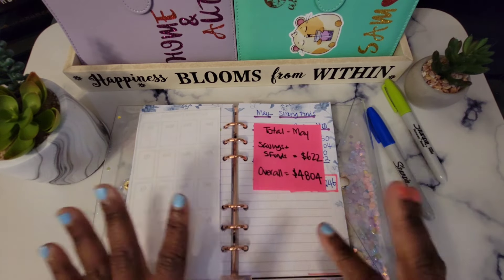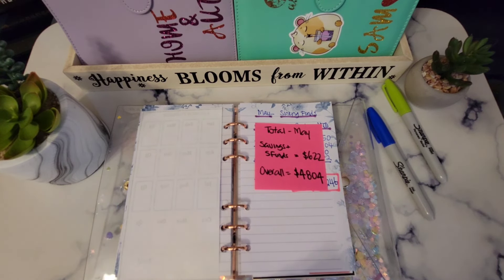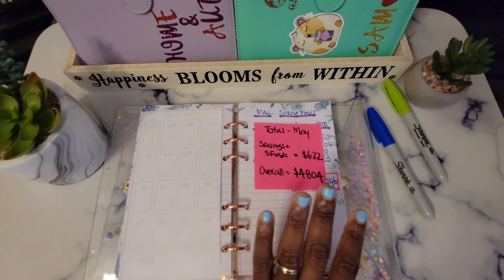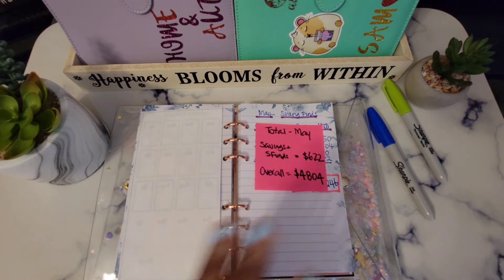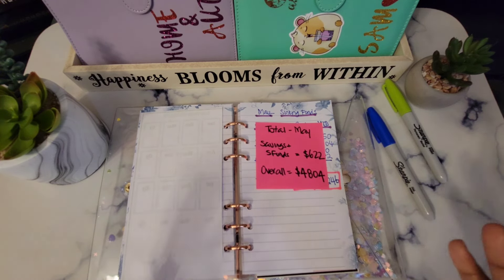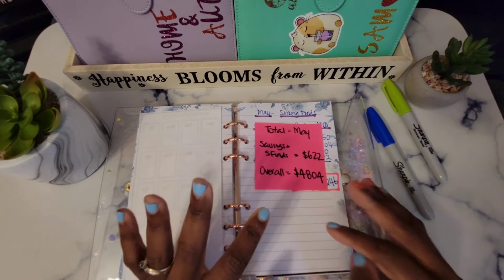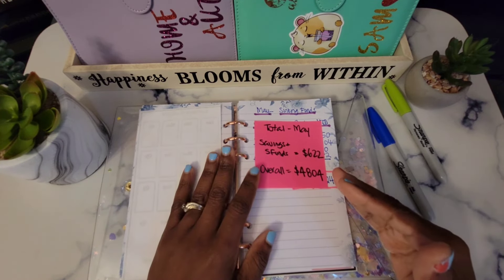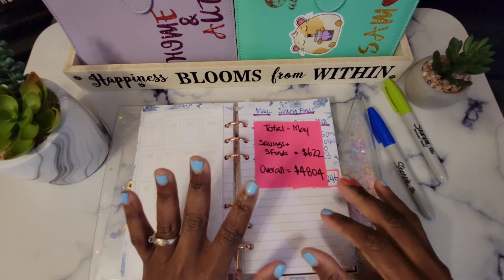I'm very grateful and always thankful for what we have accomplished for the month of May. I do want to caution you for the month of June — we're going to have some large withdrawals because our property tax is due in June, so this balance is going to be way less. My next video will be coming out on Monday where I'll be cash stuffing our first paycheck for June. Thank you so much for watching — if you haven't subscribed yet please do, click that notification bell, have a wonderful weekend, and I'll see you on Monday!